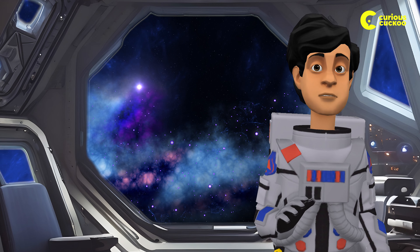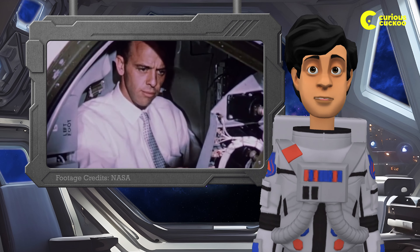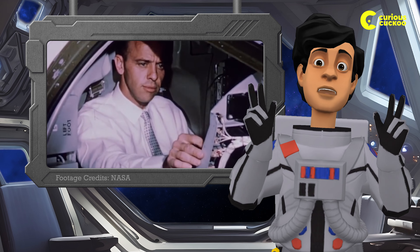In the early days of space travel, things got a bit messy. Alan Shepard, the first American in space, discovered that predicament the hard way.